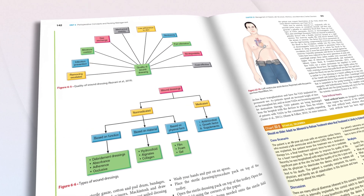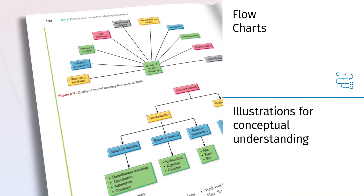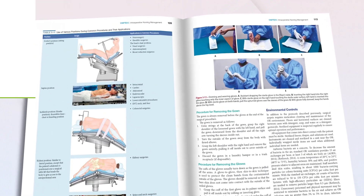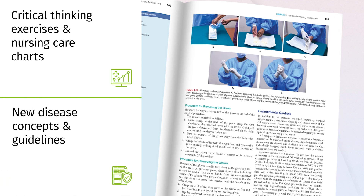Simplified flowcharts and illustrations of pathophysiology enhance conceptual understanding, making complex topics more accessible. Special features such as critical thinking exercises and nursing care charts help in the practical application of knowledge.